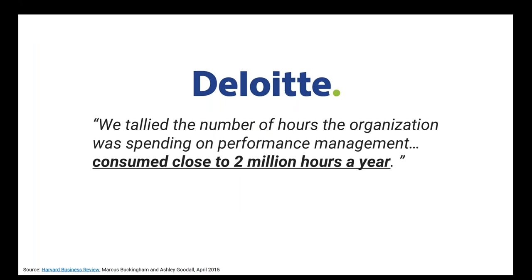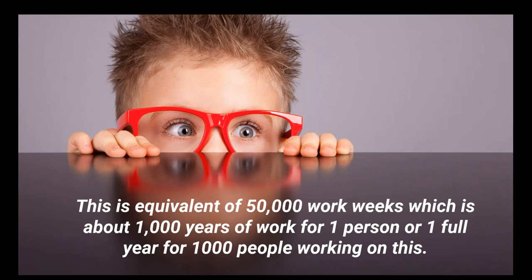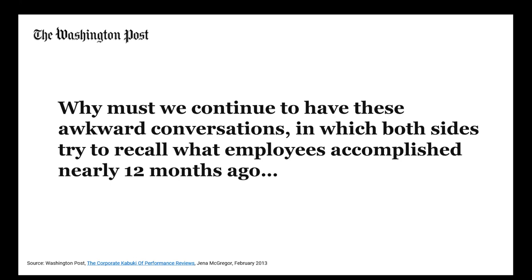Deloitte is a bigger organization and a thought leader on this subject. They studied how many hours their organization was spending on this outdated practice, which not only was outdated but produced no good outcomes. The answer: two million hours a year. That's 50,000 work weeks, or about 1,000 years for one person. That's roughly one full year for 1,000 people — a crazy amount of time wasted on a process I'll prove is wasted in a moment.